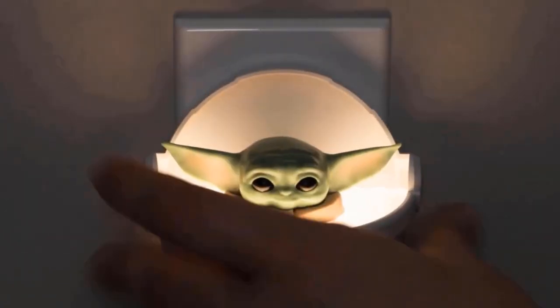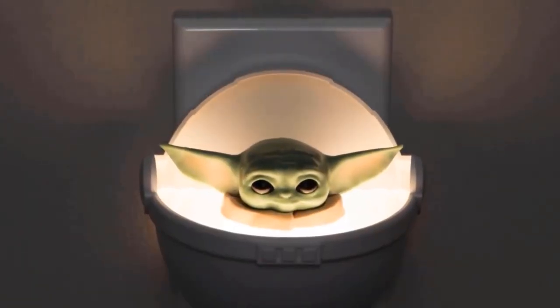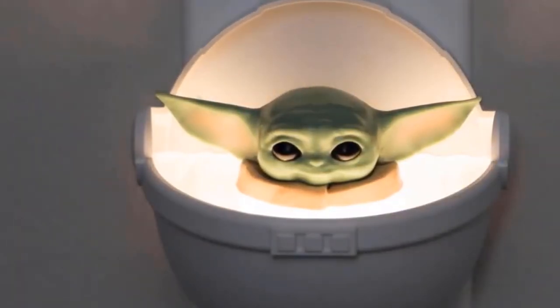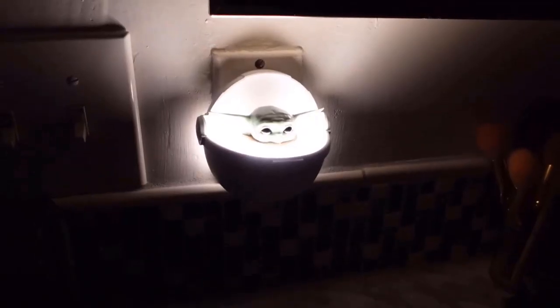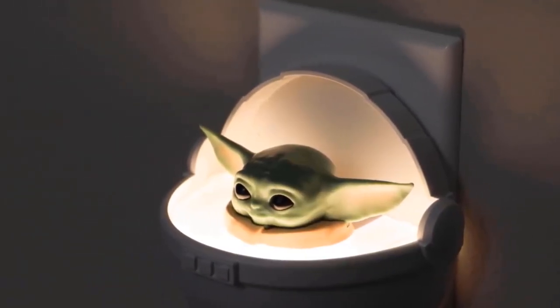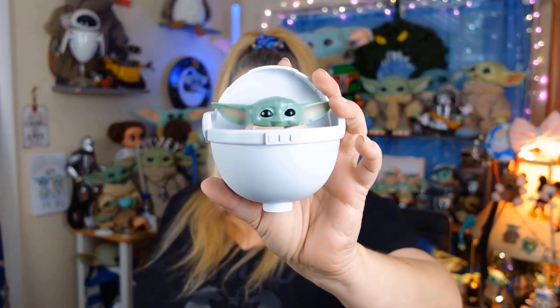The Baby Yoda lamp provides soft white light just before you need it most, turning on immediately at dusk and off at dawn. Its long-life LED is comfortable to touch, saves energy significantly, and helps you focus on saving money all year.